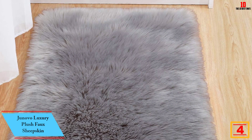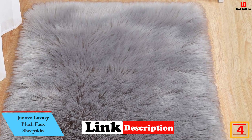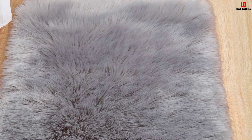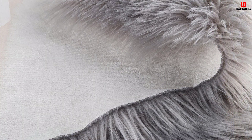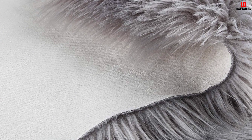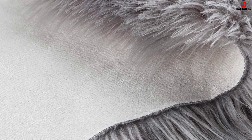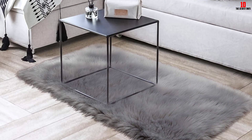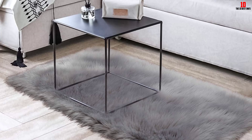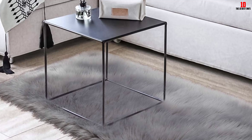At number 4, we have the Junovo Luxury Plush Faux Sheepskin 2x3, featuring a quality beige color. The sheepskin rug is a great option that will add a great look to your space, and you can find other colors to match your interior. The rug is a product of environmentally friendly faux fur that offers a soft feel. With a size of 2x3 feet, it is also available in a wide range of sizes. It is perfect for a living room, bedroom, and more. You can easily wash the product, and with the ultra-thick pile, it will retain the natural softness of the sheepskin.